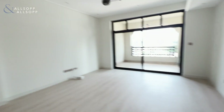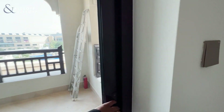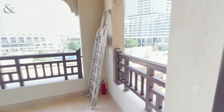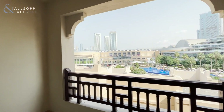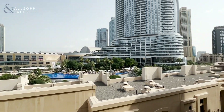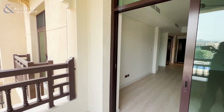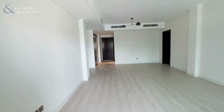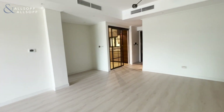At the end of the living space we have the balcony — really generously sized, with views of the community, Dubai Mall and the Address. If you would like any more information on the property or to arrange a viewing, please contact me on the details below.